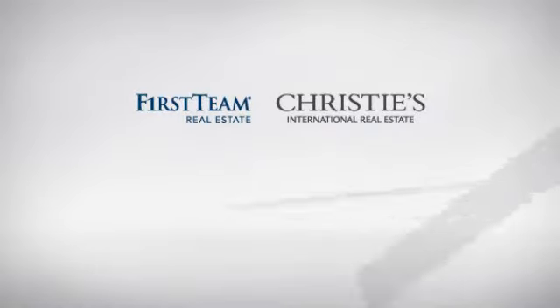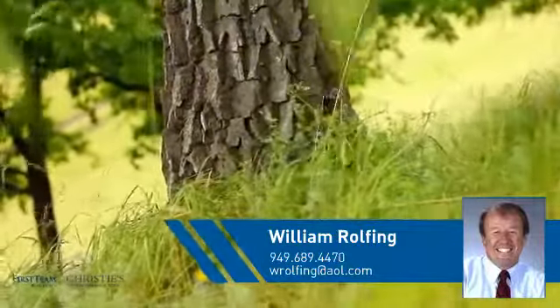At First Team Real Estate, you'll find a place you'll feel right at home in. This video is brought to you by your real estate agent, William.